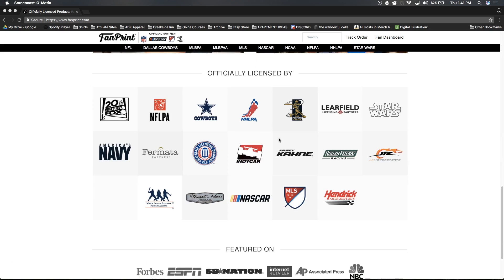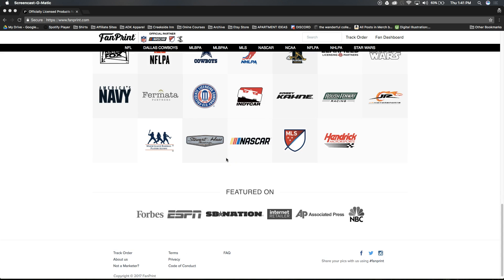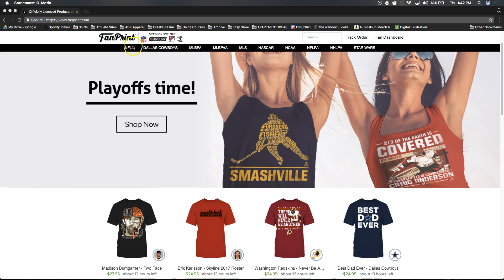We'll show you the licenses they actually have here. Star Wars, the Navy, IndyCar, Major League Soccer — look at this. There are a couple TV shows like It's Always Sunny in Philadelphia and stuff like that. Really, really awesome.